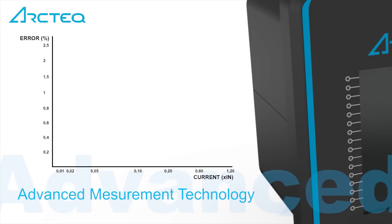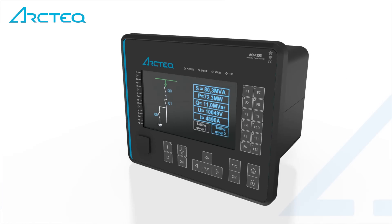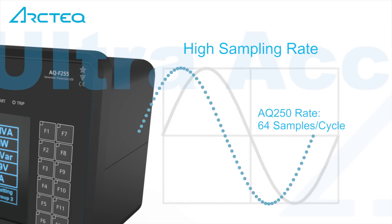With patented advanced measurement technology and robust and modular hardware design, the AQ200 series is the only protection relay in the world with 0.2S measurement accuracy. High sampling rate, fast cycle times and ultra-accurate measurement guarantee reliable protection even for the most challenging intermittent earth faults.